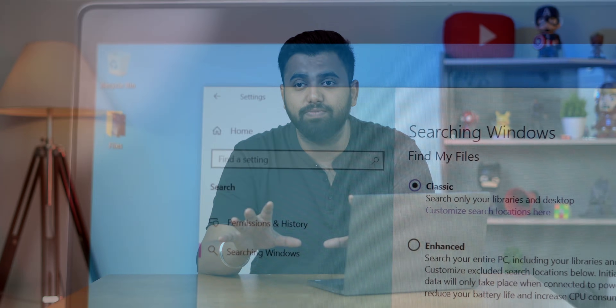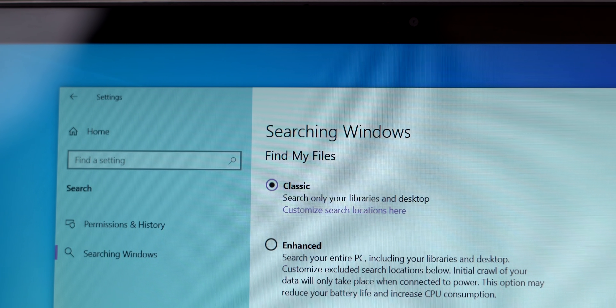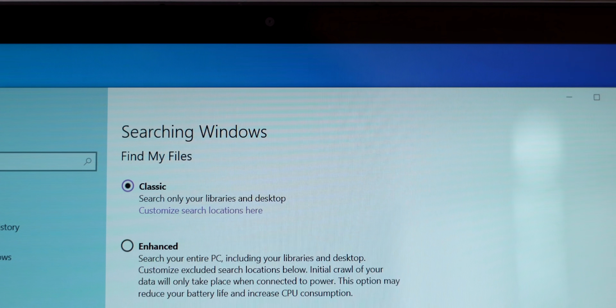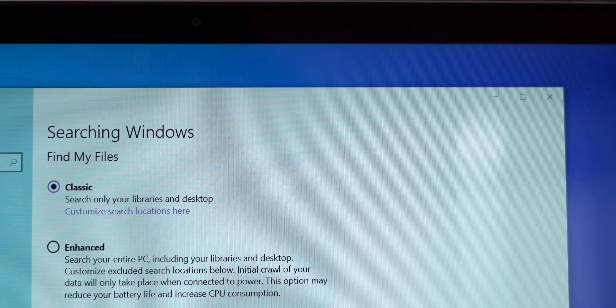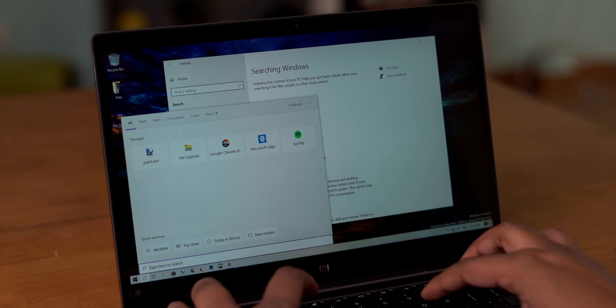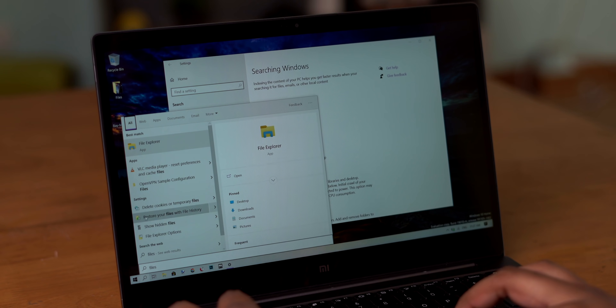Ever since Microsoft separated the search and Cortana features in Windows 10, search has become a lot more seamless and useful. However, if you still find it tough to find hidden files, there's an enhanced search feature you should enable in the search settings. The classic mode only searches files on your desktop and libraries, while the new enhanced mode lets you search all files on your device no matter where they are. In usage, the search does show more results, so it's a nice new extensive feature.